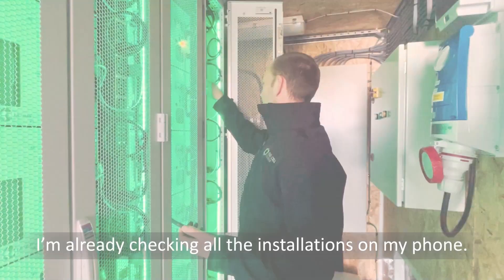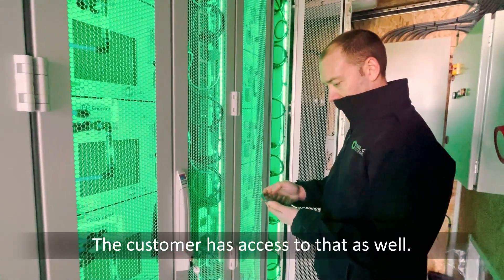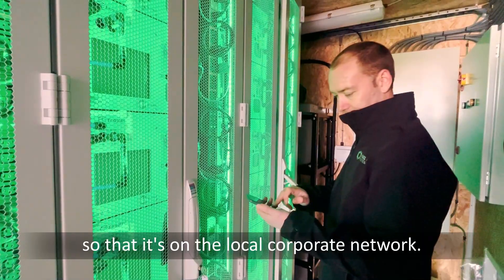Sounds very solid. I'm regularly checking all our installations on my phone — there's an app which shows all my sites, and the customer has access to that as well. There's also a web interface and we will have a local site on the corporate network too.